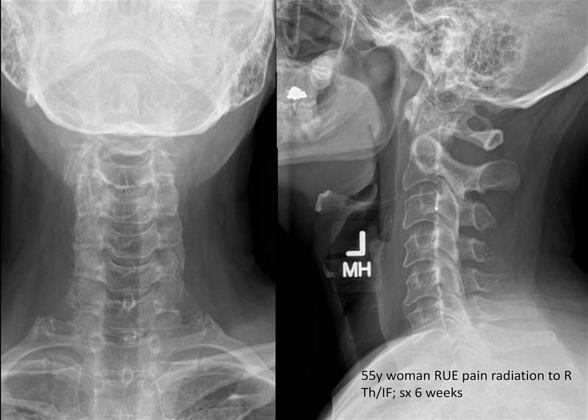You basically extend the neck, rotate toward the symptomatic side, maybe laterally bend, and put some axial pressure. You should try to hold it for at least a minute. It reproduces that shooting pain down the lateral aspect of her arm down to the fingertips of the index and middle finger — that's a positive Spurling's.